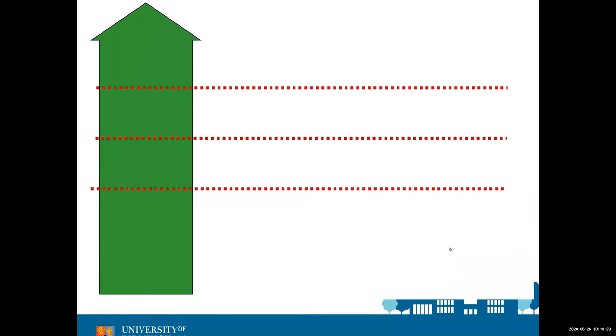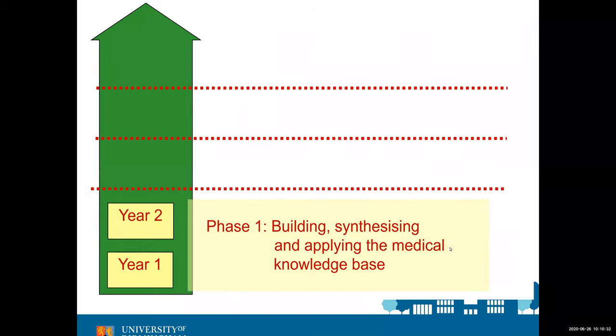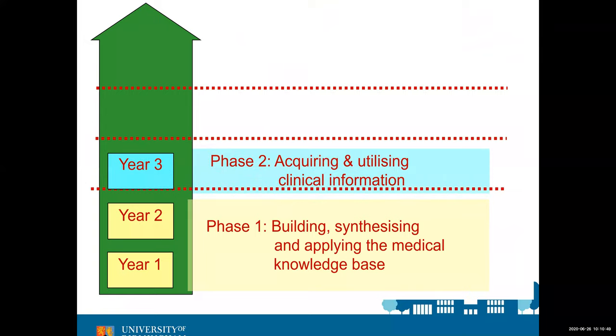We think of the Programme in four phases. Years 1 and 2 is your foundation — making sure that you have the knowledge and the skills that you need to enter the more clinical phase of the Programme in Year 3. Within Years 1 and 2 students go to general practice to see patients, but the main patient contact starts in Year 3, and that's about getting more knowledge and skills around managing patients and using the knowledge learned in Phase 1.